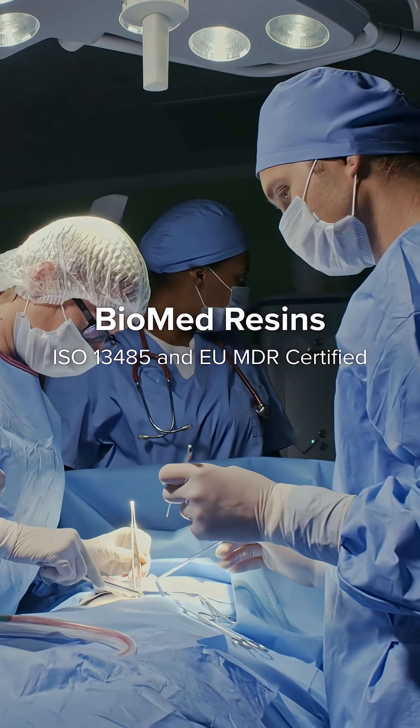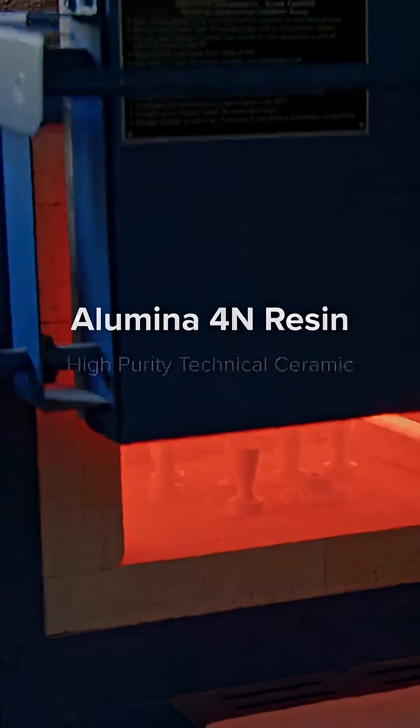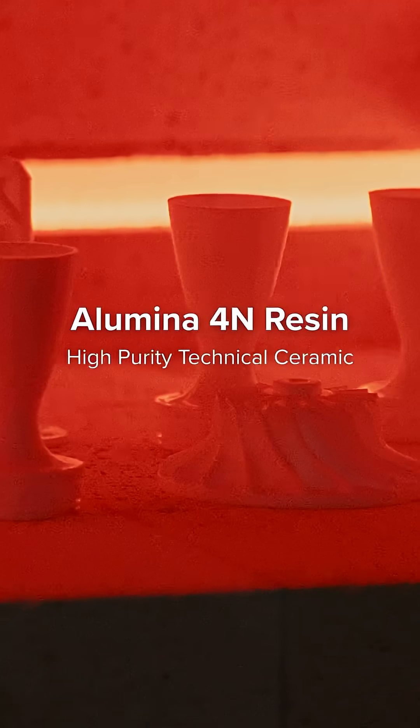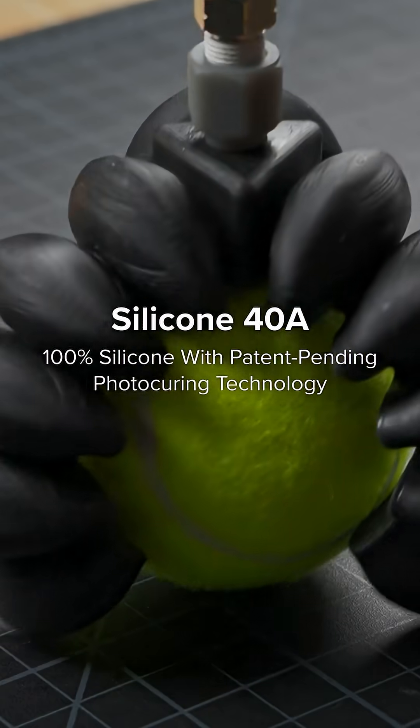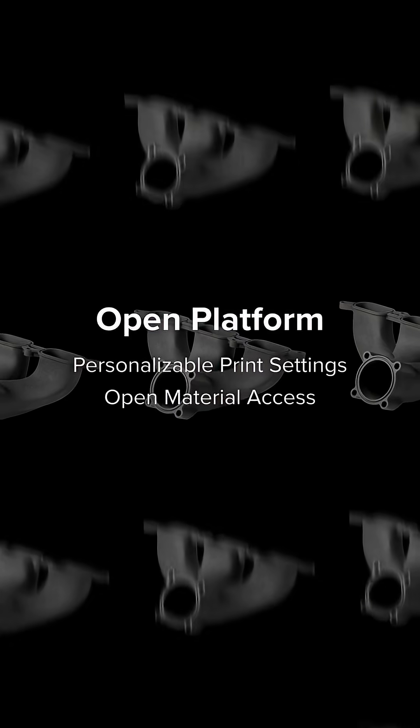Custom tooling to safeguard electronics, patient-specific guides to improve surgeries, critical components that withstand 1500 degrees Celsius, total design flexibility without molding or tooling, and anything else you can imagine.